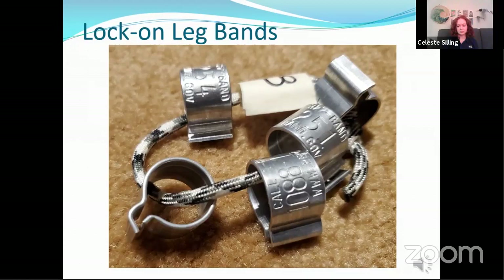On raptors we use what are called lock-on leg bands. There is a tab that folds over to secure the band in place. This is required because the bills on raptors are strong enough to crush, distort, or even remove a regular butt-ended band that we normally use on other birds. The aluminum bands are lightweight so they do not affect the bird's ability to fly or hunt. In addition to the unique number, there is a website or a 1-800 number on the band so that any subsequent encounters can be reported.